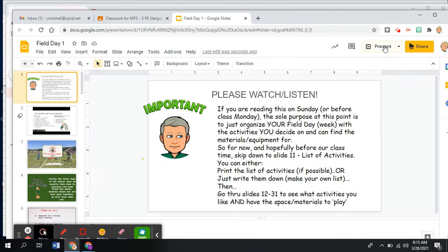Hey boys and girls, Mr. Mitchell here. I just realized I don't want to do this in present mode. So if you are viewing this and listening on Sunday or Monday sometime before class, perfect — because I wanted to give you a little time to preview the activities and choose what you might want to do. Remember, this field day week is all for you and you get to choose what you want to do and also what is realistic for your situation.